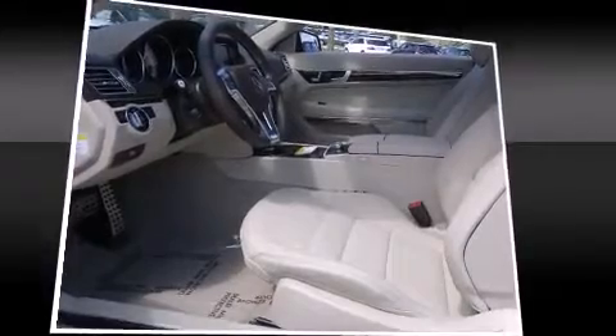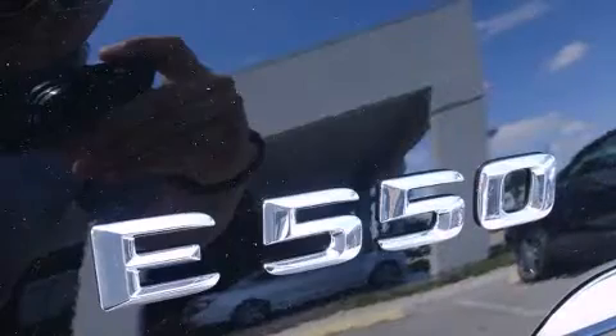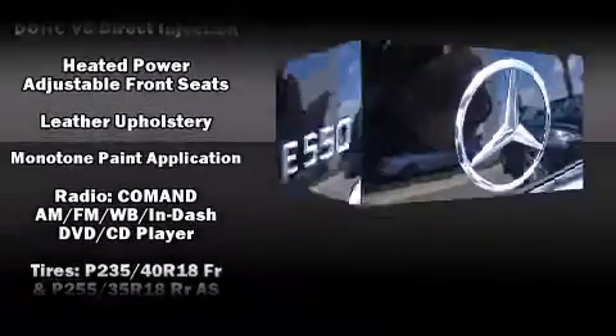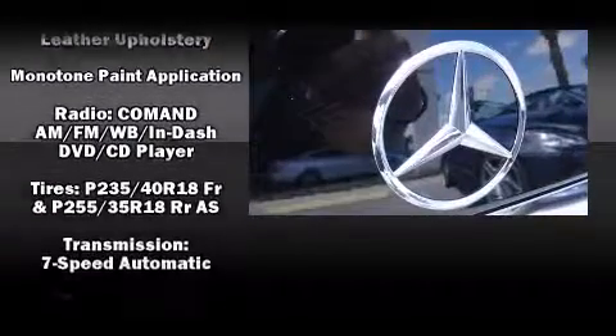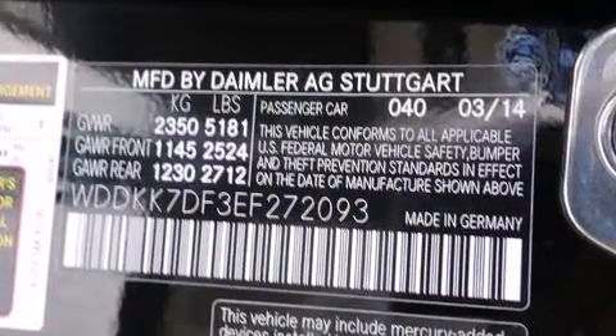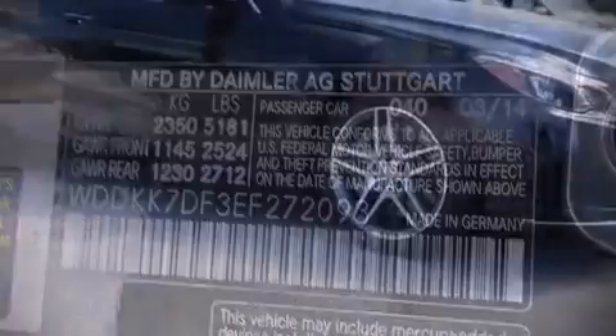Mercedes-Benz also prioritized safety and security by including head curtain airbags, anti-whiplash front head restraints, ignition disabling, and four-wheel disc brakes with ABS. Electronic stability control stands out as a technologically savvy innovation, keeping you better connected to the road.